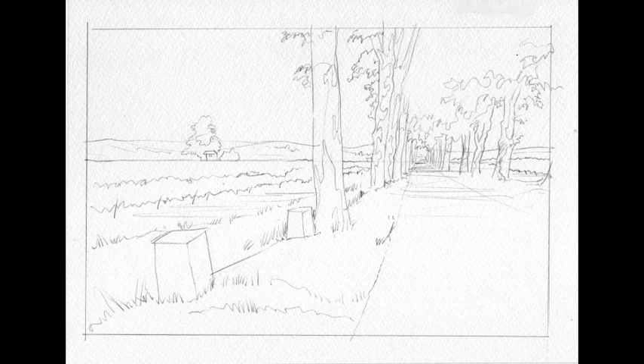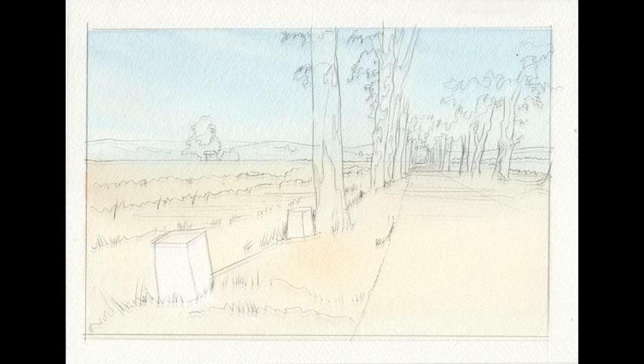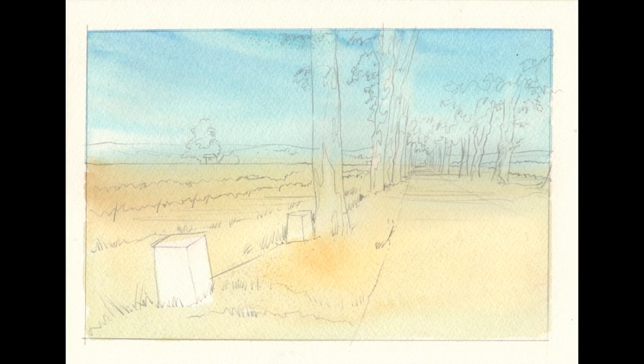I think it helps to give a painting an initial overall feel, so once I dampened the paint with clean water I simply added a graduated wash of cobalt blue across the entire sky and distant hills, over the trees too. As I moved down the page I switched to yellow ochre with a touch of burnt sienna — typical colours of this region.